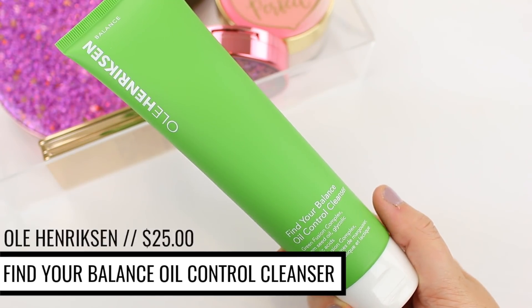I also repurchased my favorite cleanser in the entire world — the Ula Henrickson Find Your Balance Oil Control Cleanser. I actually filmed my morning skincare routine, so that will be up either tomorrow or the next day, and my nighttime skincare routine will be up in a week or two. But this is what I use every single night when I wash my face. This is the third or fourth time I've repurchased it at this point. It cleanses your skin without leaving it feeling greasy or oily, but at the same time it doesn't strip my skin like a lot of products meant for oily skin do. It just keeps my skin clear and I love it. If you can get your hands on it and it's not sold out, I do recommend grabbing it.